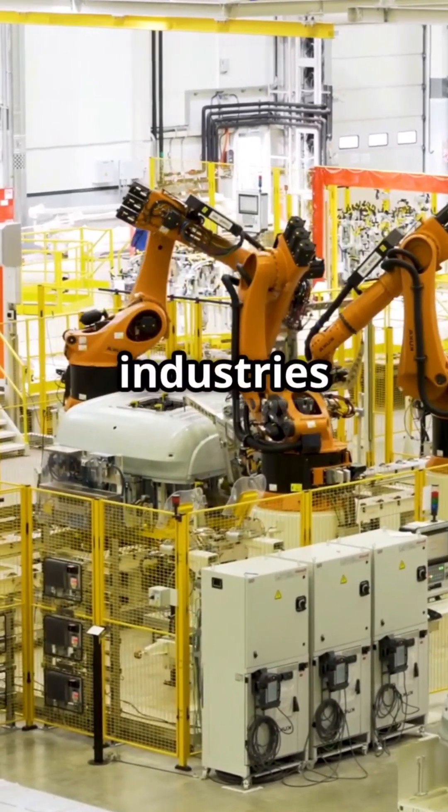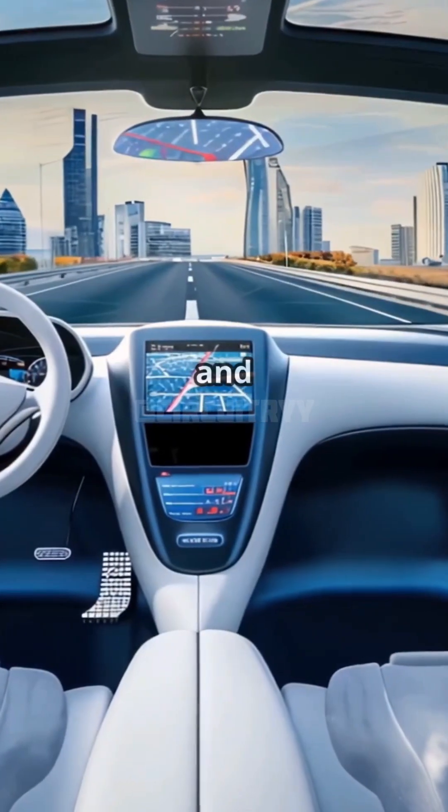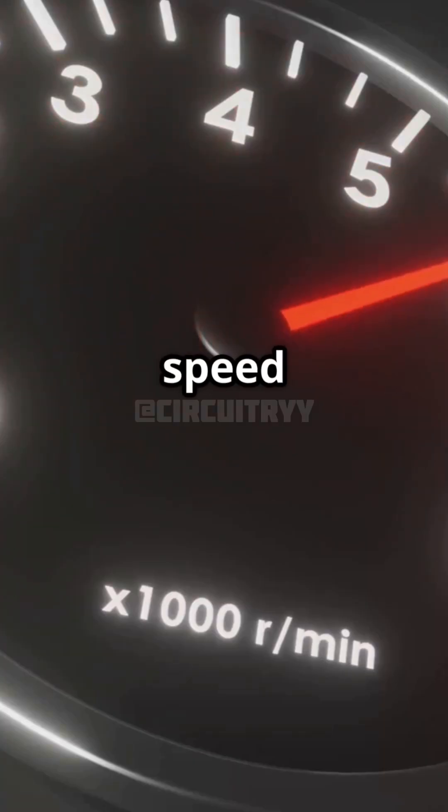Yet SPI shines in industries like automotive and consumer electronics. Think car dashboards and smartwatches. It's all about speed and simplicity.